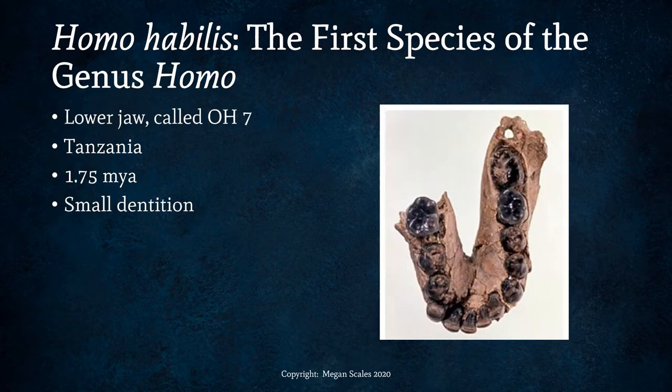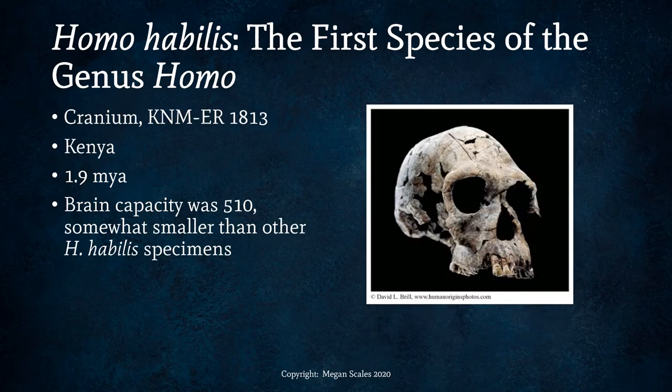Here's another specimen, a lower jaw called OH7, also found in Tanzania, dating to 1.75 million years ago. Here's a nice cranium, KNM-ER 1813, found in Kenya, dating to 1.9 million years ago. The brain capacity was 510 cc's, much smaller than other Homo habilis specimens. We can see post-orbital constriction behind the eye sockets — a kind of squishing or pinching behind the eyes that's evidence of the smaller brain size. It also has a low forehead, a protruding back of the head, and a somewhat flat face.